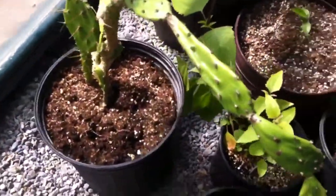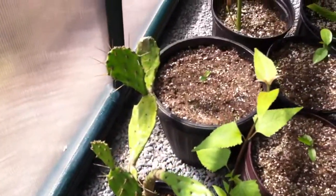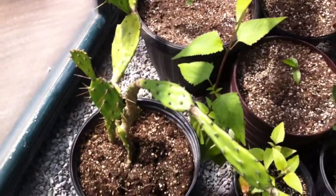This is a cutting of a cactus that I got off of a friend. It's no-named — I'm not sure of the variety. If anybody can tell what it is, please let me know. Post it in the comments section below.